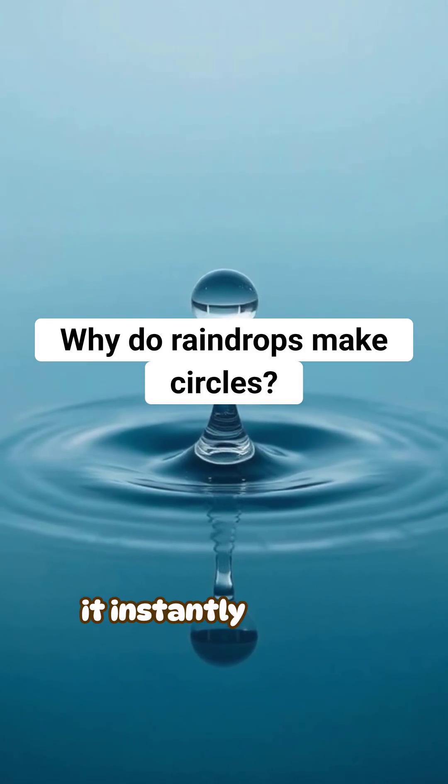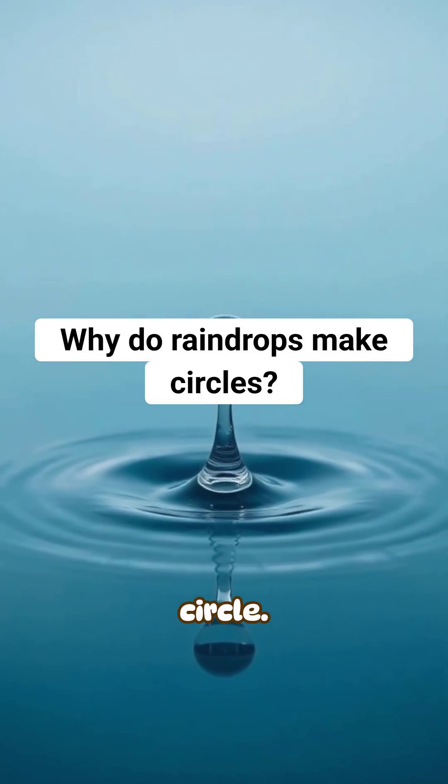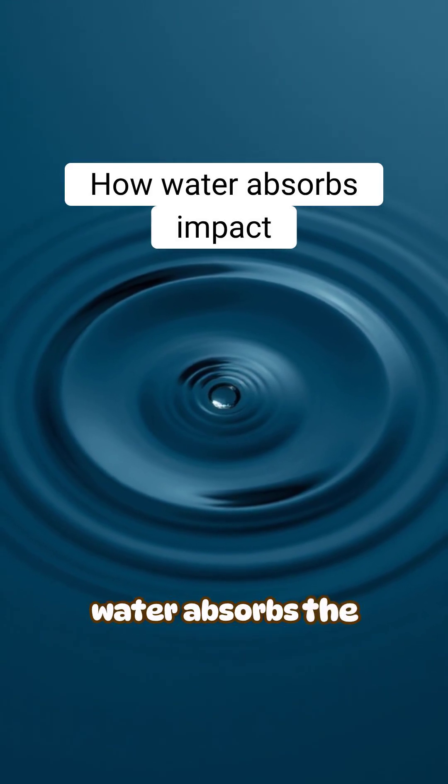When a raindrop hits a puddle, it instantly spreads into a perfect circle. That simple pattern comes from how water absorbs the impact.